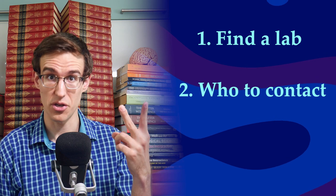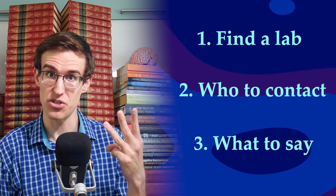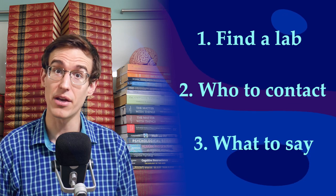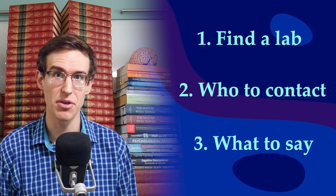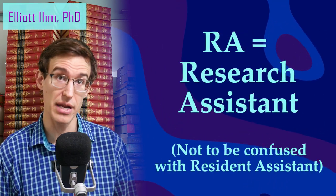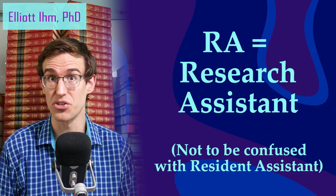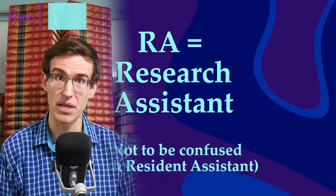If you want to be a scientist, you've got to get some research experience. I'll show you how to find a lab, who to get in touch with, and what to say to get a position as a research assistant. I'll also tell you how to make the most out of being an RA and why it's the best thing you can do for your grad school application. I'll be talking from my experience as an RA and hiring and training RAs in psychology and neuroscience, but this applies to science degrees in general and even clinical psych and med school.